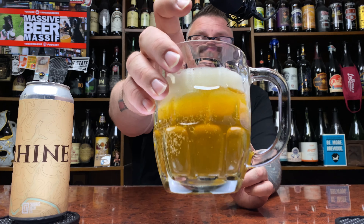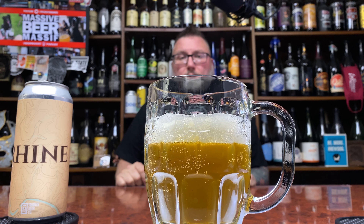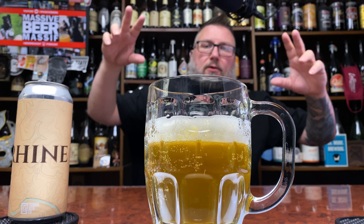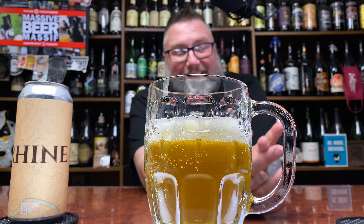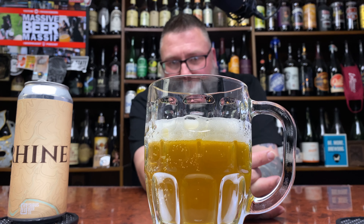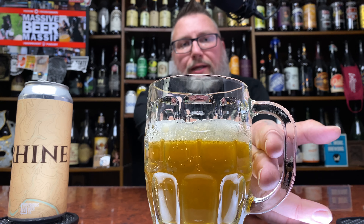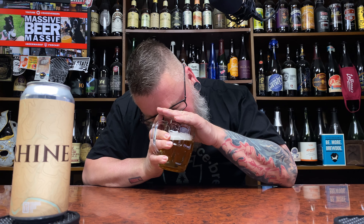It looks like an unfiltered Kölsch, especially in that glass — just looks more like an ale, cold fermented, for the lack of a better term. Nice, kind of semi-aggressive carbonation, a picky finger soapy-edged head with a little pillowy action going on. It's kind of hard to see in these dimpled glasses but I like using them.